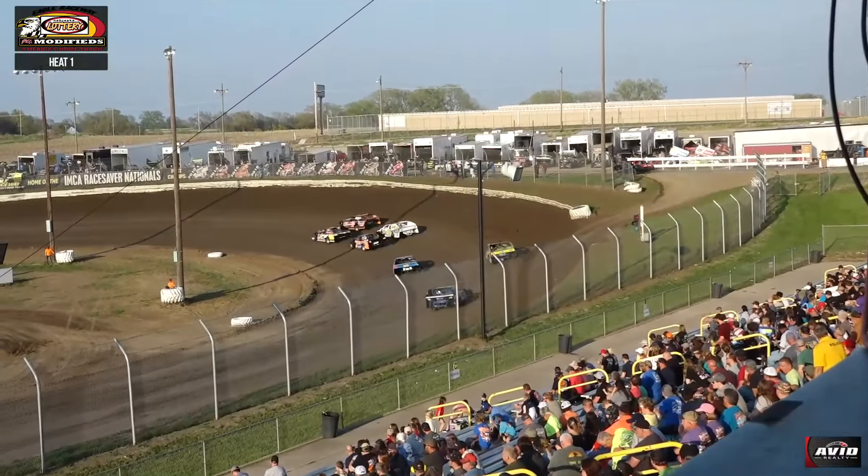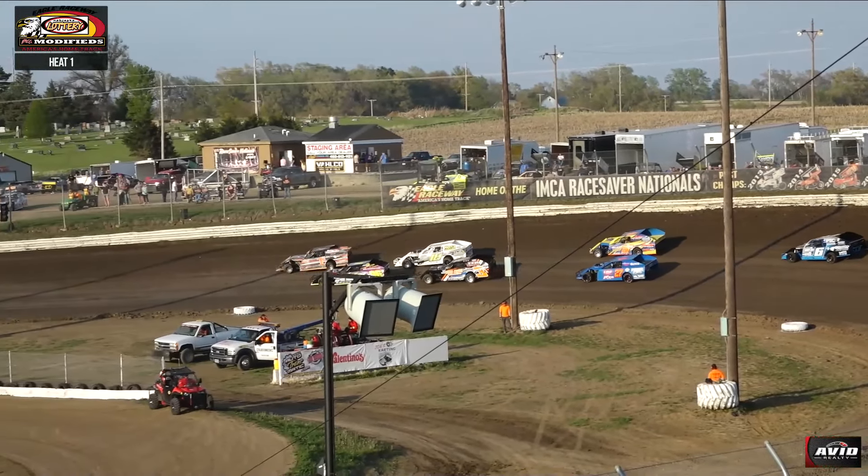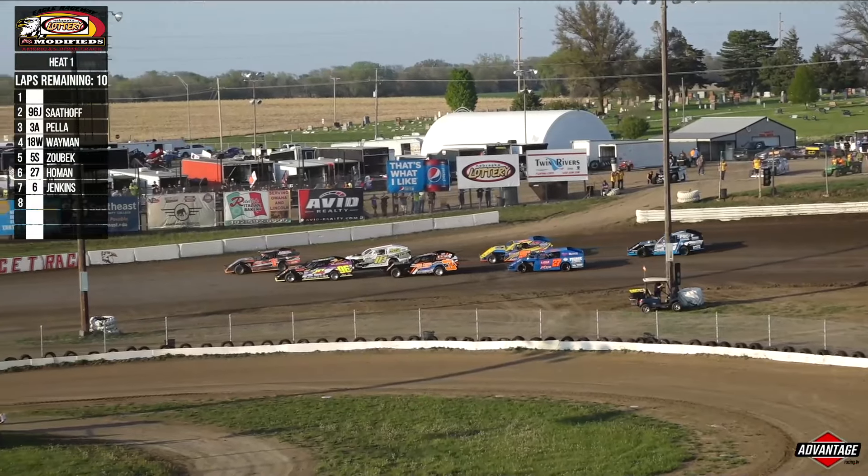T.W. of Cole Wayman. Roll number three to the inside, the 27 to Clint Holman, and the 5S of Bob Zobeck. And Ryan Jenkins will round out your order in that gorgeous number six machine.